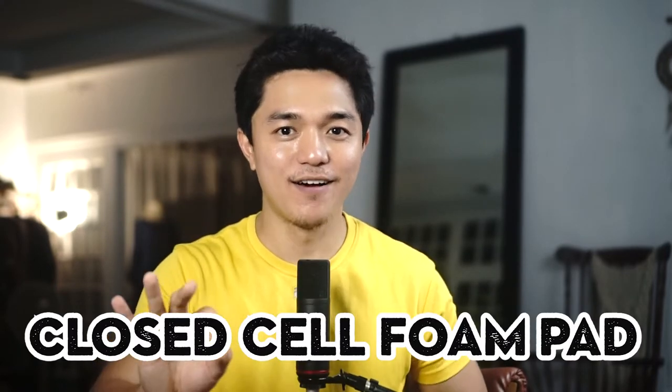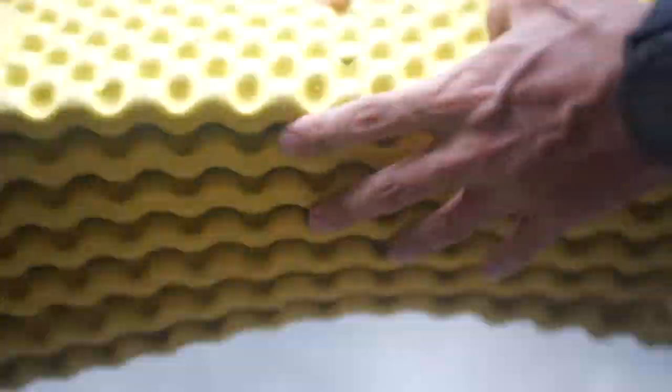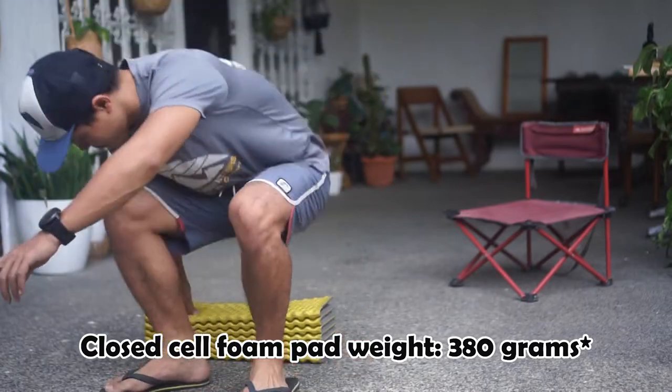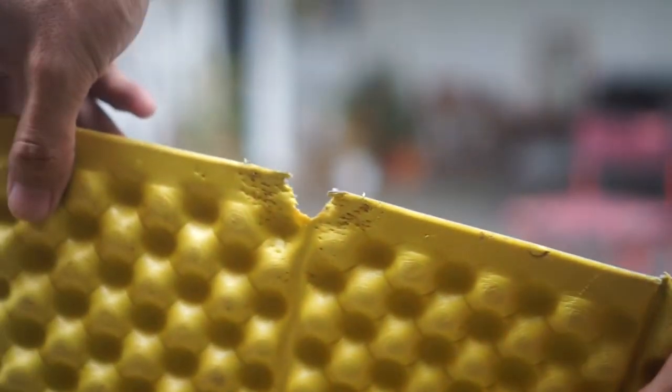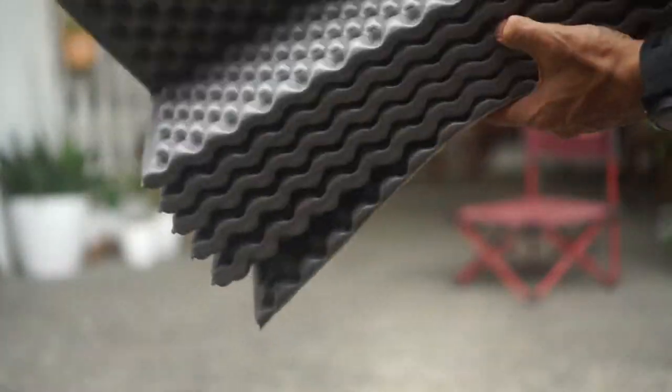Third, closed cell foam pads. It is a dense foam that is very easy to use. It is comfortable, but not as comfortable as the air pad and self-inflating pad. It is light and very durable. My closed cell foam pad has a reflective structure that helps reflect body heat back to your body for extra warmth. The downside is it's too bulky — you'll need to strap it outside your backpack.